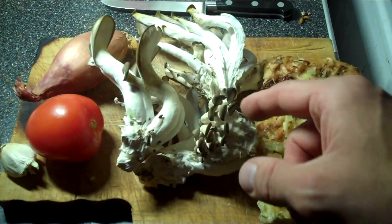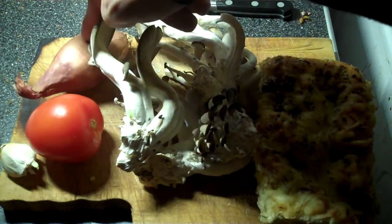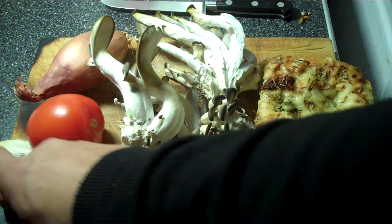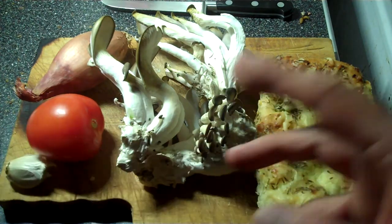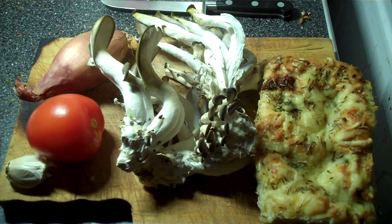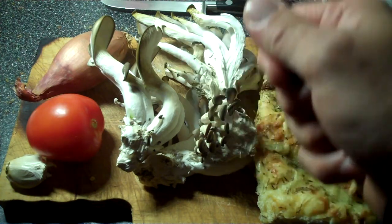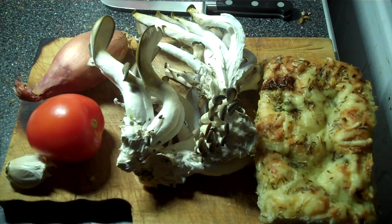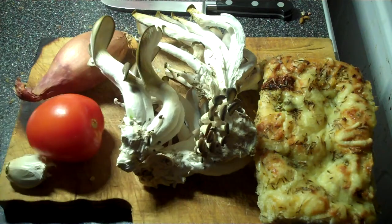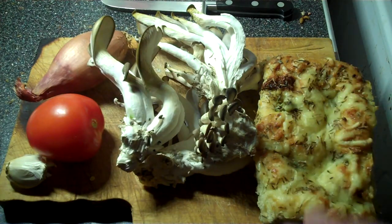I am going to chop them up and cook them with some shallot, tomato and garlic, a little hint of chilli, and some Szechuan pepper in butter. Then once that is cooked I am going to mix in some reduced ricotta and put it on a toasted ciabatta.